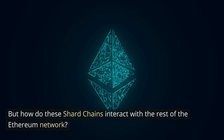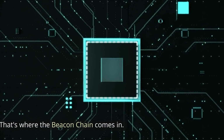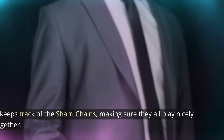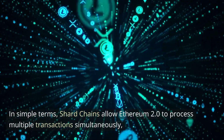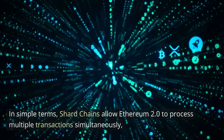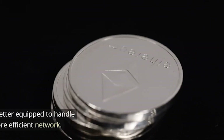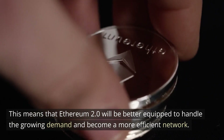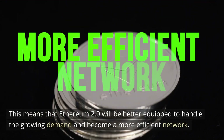But how do these shard chains interact with the rest of the Ethereum network? That's where the beacon chain comes in — it keeps track of the shard chains, making sure they all work together. In simple terms, shard chains allow Ethereum 2.0 to process multiple transactions simultaneously, greatly increasing the scalability of the network. This means Ethereum 2.0 will be better equipped to handle growing demand and become a more efficient network.